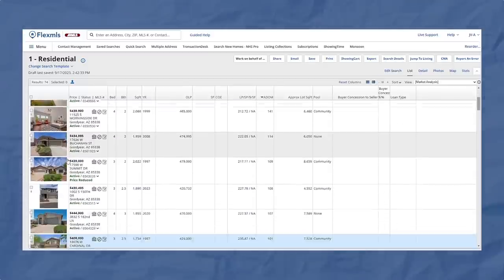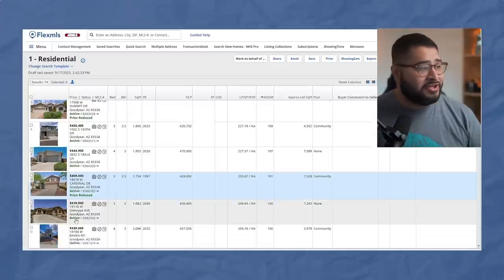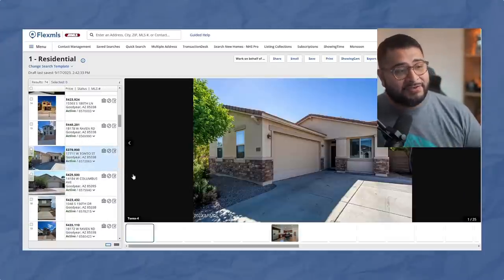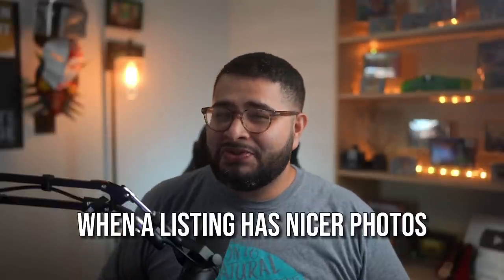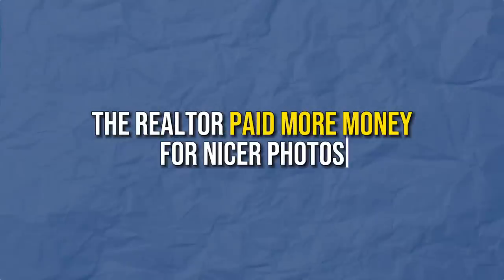We just start looking at the photos and we start saying, 'These photos look nice.' Your brain might actually want to go and start looking at the ones with nicer photos. I'm going to have to stop you there. I know our relationship is getting serious, but let's take a step back and really identify what it means when a listing has nicer photos.